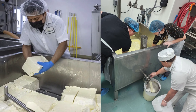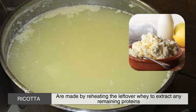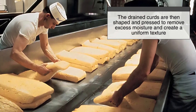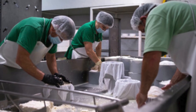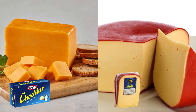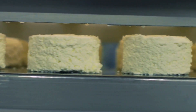After the curds reach the desired consistency, the whey is drained off, leaving behind solid curds. Some cheeses, like ricotta, are made by reheating the leftover whey to extract any remaining proteins. But for most cheeses, the drained curds are then shaped and pressed to remove excess moisture and create a uniform texture. The amount of pressure applied varies depending on the type of cheese. Soft cheeses like Camembert require minimal pressing, while harder cheeses like cheddar and Gouda undergo significant pressure to achieve their dense texture. At this stage, the curds begin to take on the familiar shape of cheese wheels or blocks.